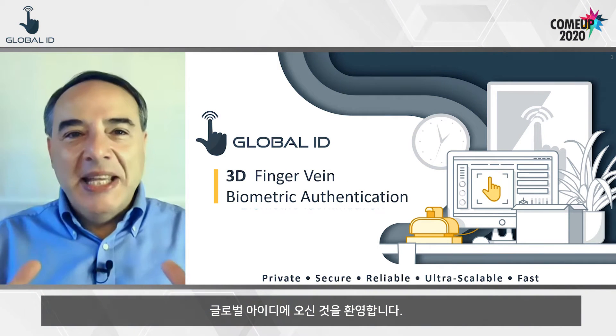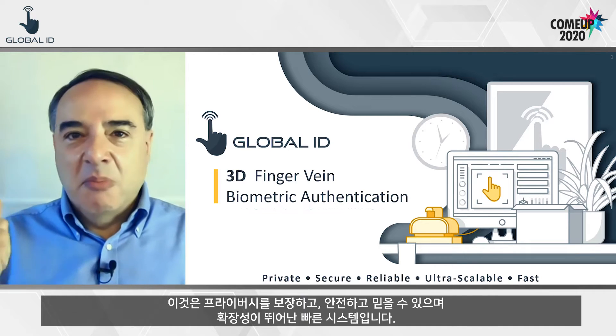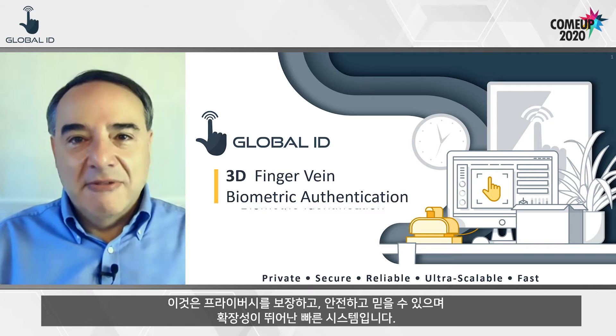Welcome to Global ID. We do 3D finger vein biometric authentication — private, secure, reliable, ultra scalable, and fast.